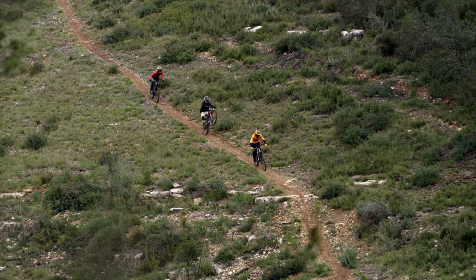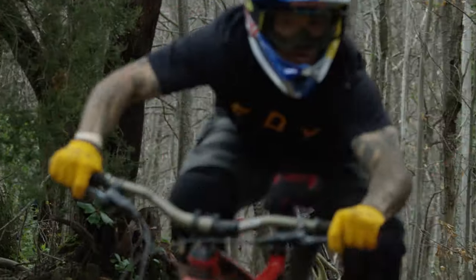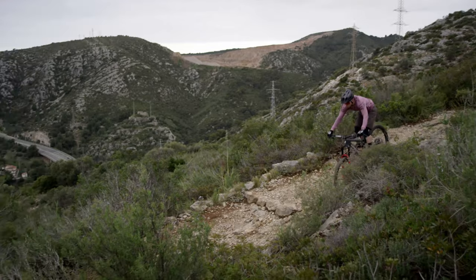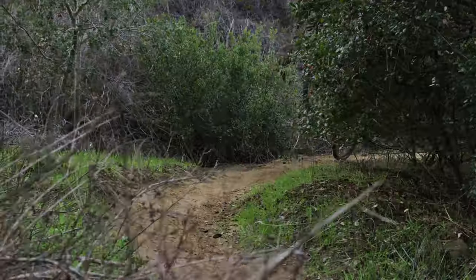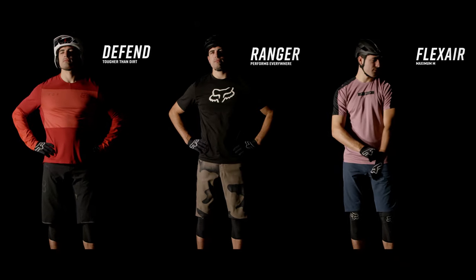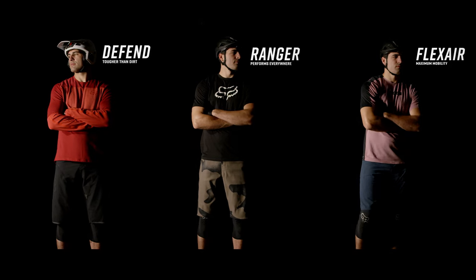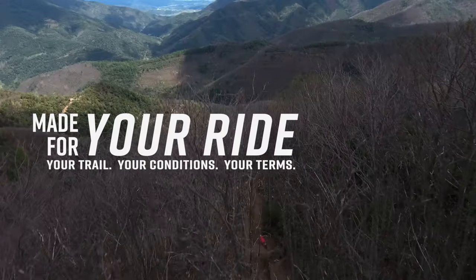At Fox, we know that every rider is different, and no ride is ever the same. Your ride is defined by you, your trail, your conditions, your terms. Whether you need ultimate durability, unmatched versatility, or airflow and mobility, we've got you covered. Because the Fox 2019 Collection was made for your ride.